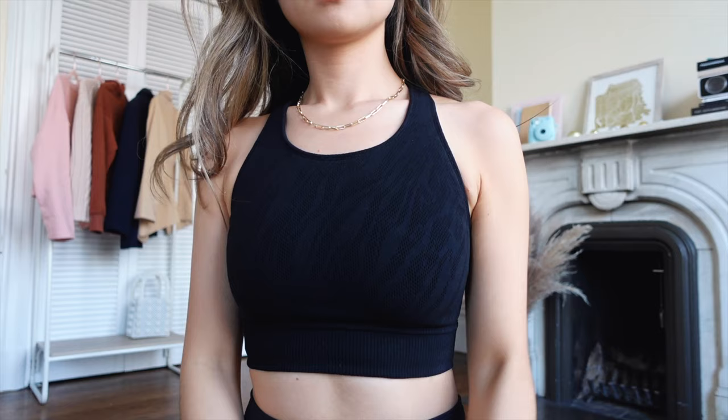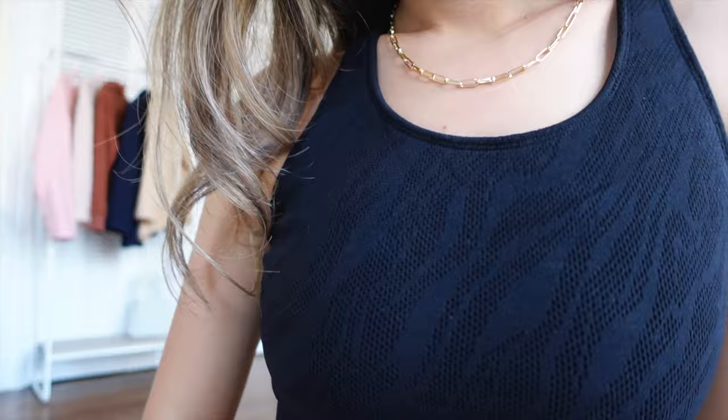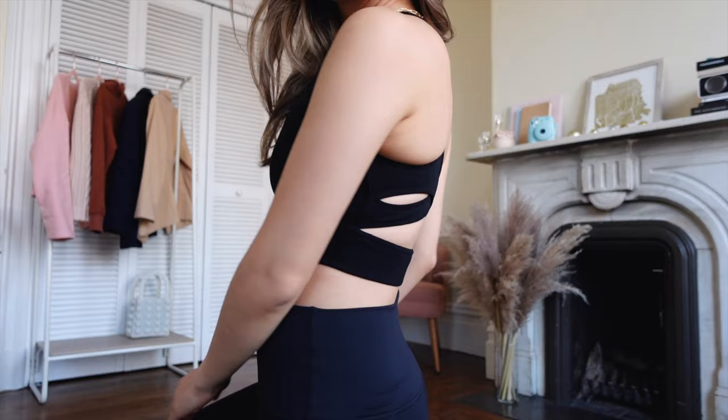We all love a good black bra top. It literally goes with everything — you can wear it with jeans, skirts, sweatpants. This top gets me so excited to work out in.